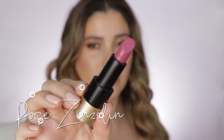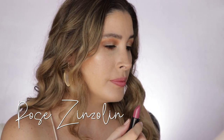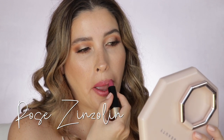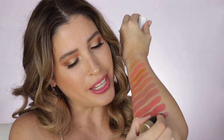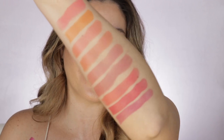And now the last shade — number 50, Rose Zinsulin. I actually love this type of shade. They have a little bit of a purple undertone to it, kind of reminds me of a good grape. So lovely. And here are all the arm swatches of all the shades I tried today.